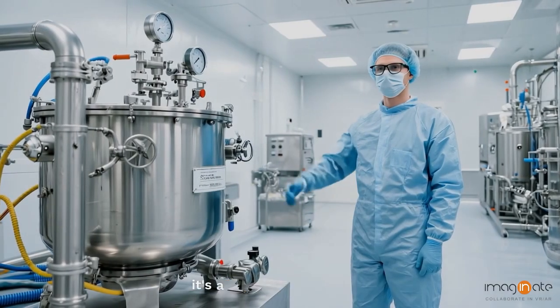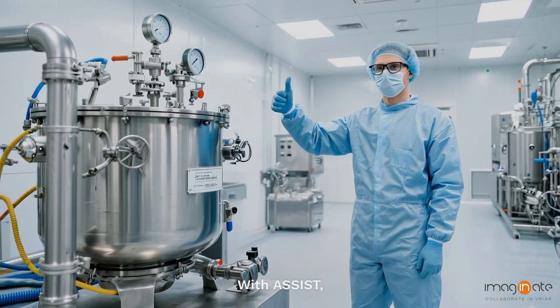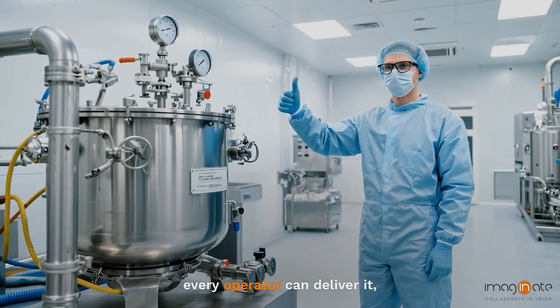Quality isn't just a goal — it's a shared commitment. With ASSIST, every operator can deliver it, every time.